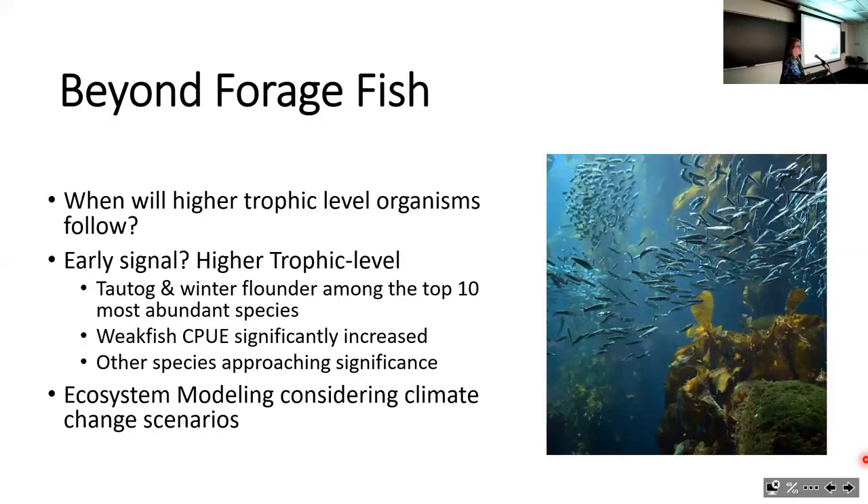Forage fish such as menhaden quadrupled in abundance. Beyond forage fish, when will higher trophic levels start to show improvement? We always expected this would take longer, because the forage species must increase first before higher trophic level species can start increasing. The big fish, marine mammals, and seabirds also have slower life histories with later maturity and longer generation times—so seeing those changes will take more time.